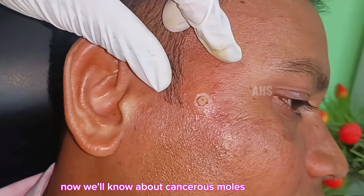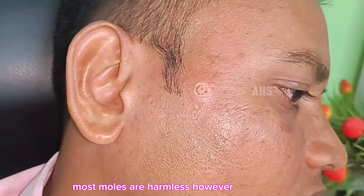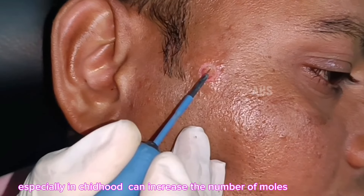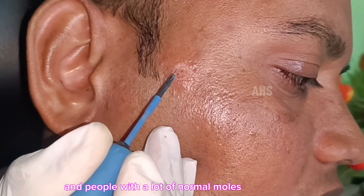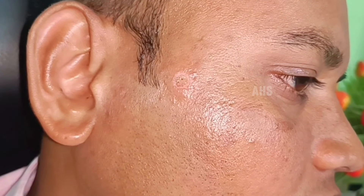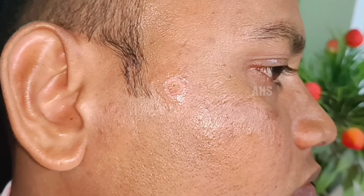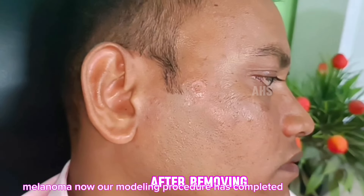Now, let's learn about cancerous moles. Most moles are harmless; however, some types can develop into skin cancer. Overexposure to the sun, especially in childhood, can increase the number of moles. People with lots of normal moles can have a higher risk of developing melanoma. Irregular moles, called dysplastic or atypical nevi, are a sign that a person has an increased risk of developing melanoma.